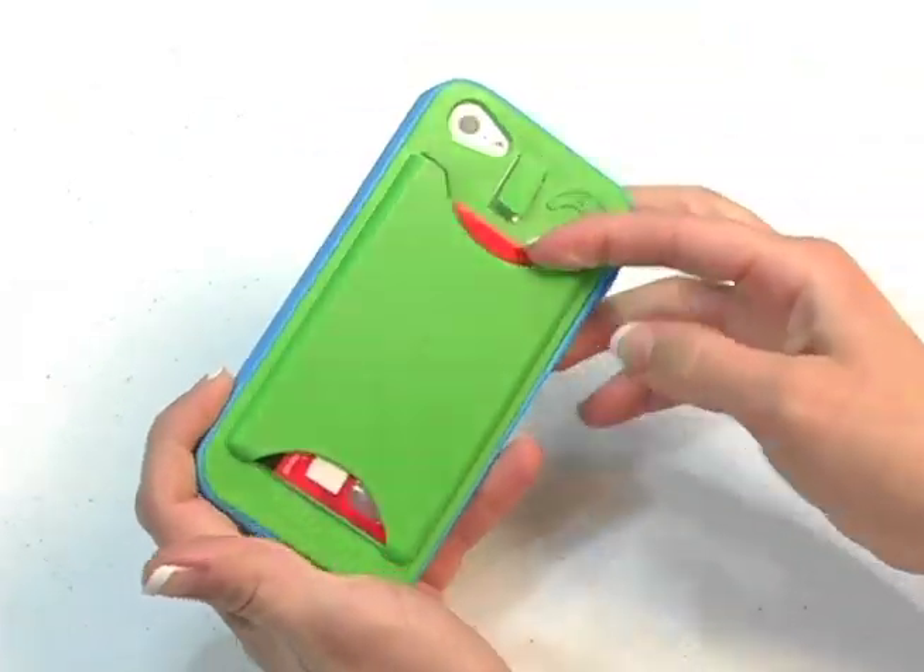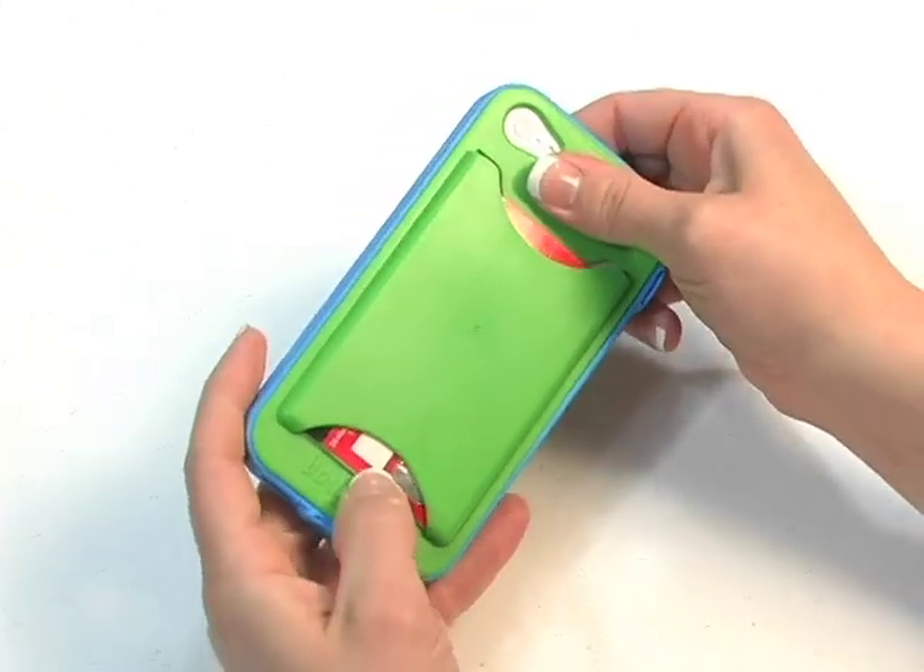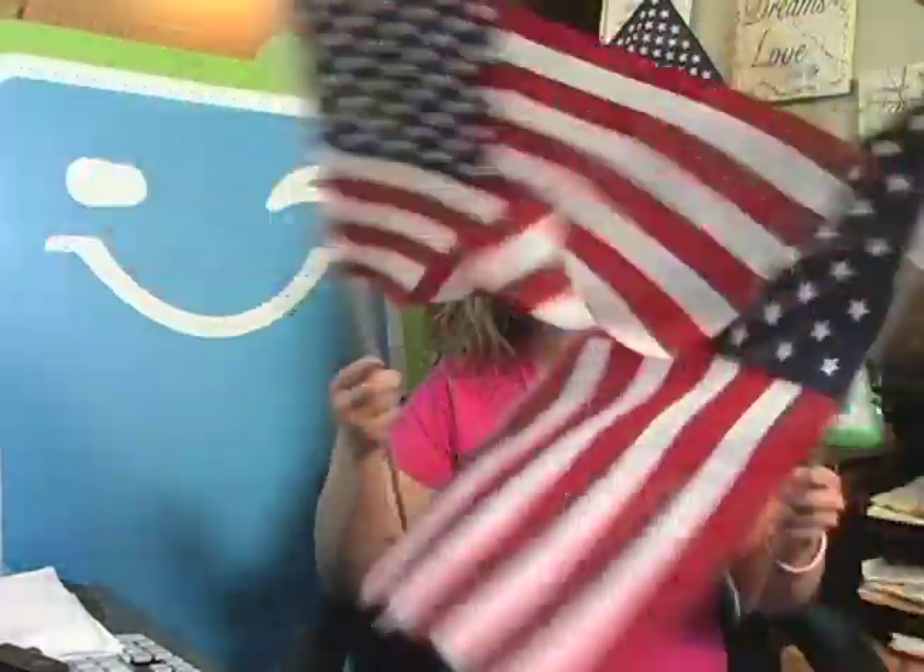To operate, slide cards fully into the slot. To remove cards, press the lever down and slide cards out. Bodacious Cases is 100% proudly made in America.